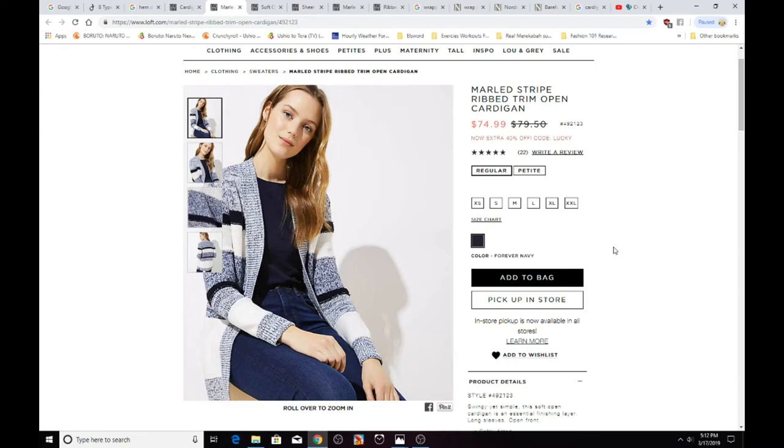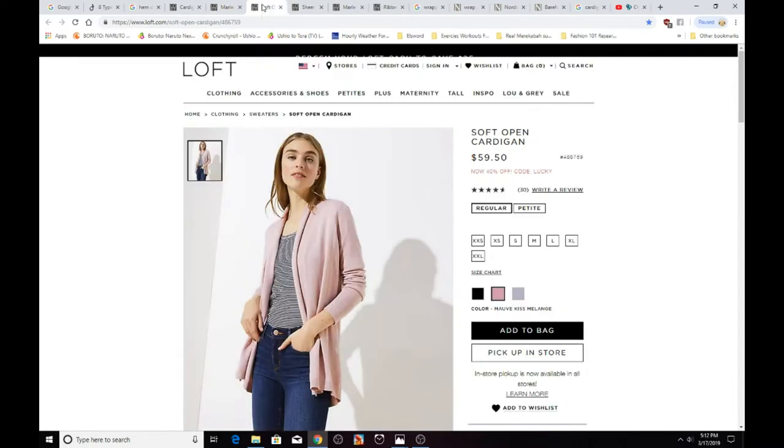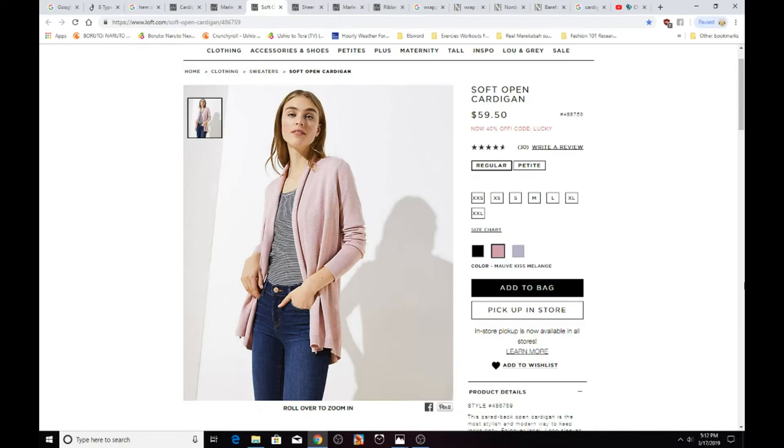Here is another open cardigan from The Loft. There isn't a back picture, but the front looks great. It comes in extra extra small through extra extra large, available in black, pink, and gray, and has five stars. The cost is $59.50. Again, I'm not promoting anyone's products and I am not being sponsored by any store.